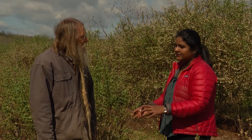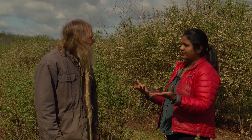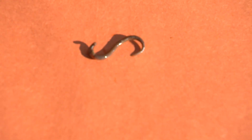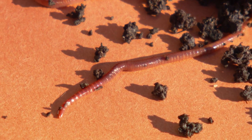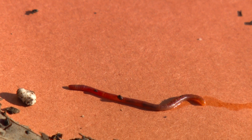If you have an Asian jumping worm issue, pour the soap or mustard solution slowly on your lawn to bring them to the surface, then collect them. If you see a worm, put it in a clear plastic bag or container, seal it, and leave it in direct sunlight for a few hours, then trash it. You can also put them in the freezer for a few hours to kill them before disposal.